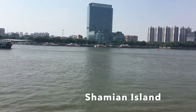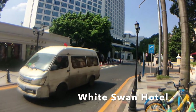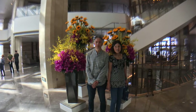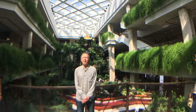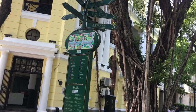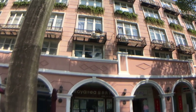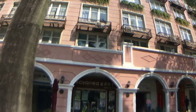We're approaching Shamian Island, which literally means sandy surface. It's also on the west side of Guangzhou. It used to be the former French and British concessionary area of Guangzhou, so a lot of the buildings are European. It's now a tourist attraction and a popular walking area with tourist shops, and a lot of the consulates are also located here.